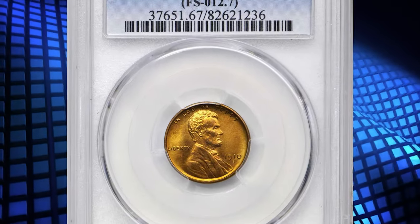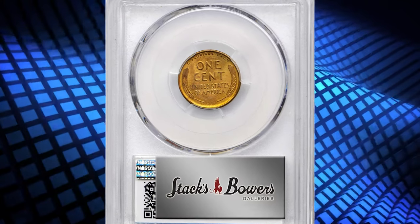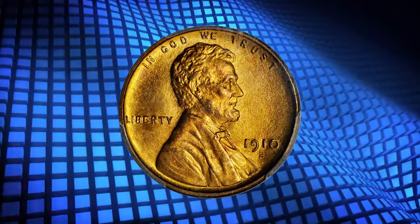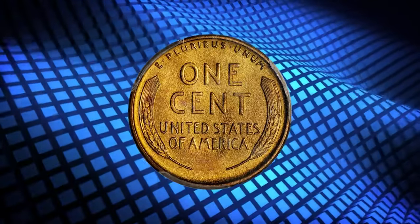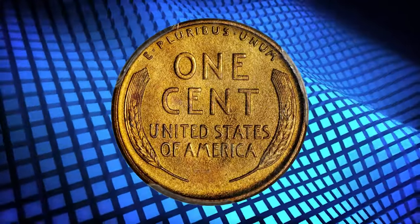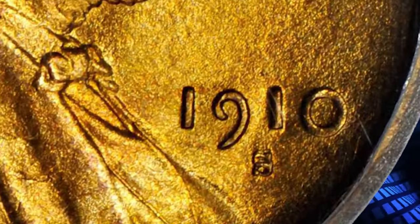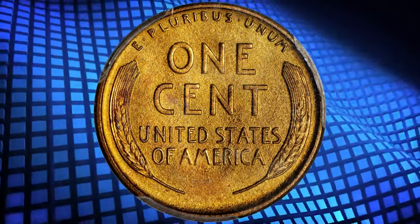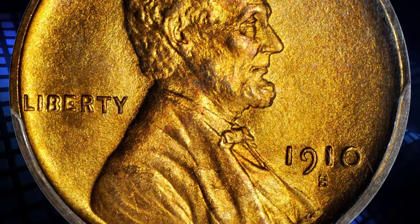Number two: here is the 1910-S Lincoln cent with repunched mintmark — S standing for the San Francisco branch — graded Mint State 67 Red by PCGS. A pristine example of this rare variety with vibrant olive-gold coloration across each side. The fields are blanketed in dense mint-like luster complementing the more satiny texture of the devices, incredibly sharp throughout and spared from notable blemishes of any sort.